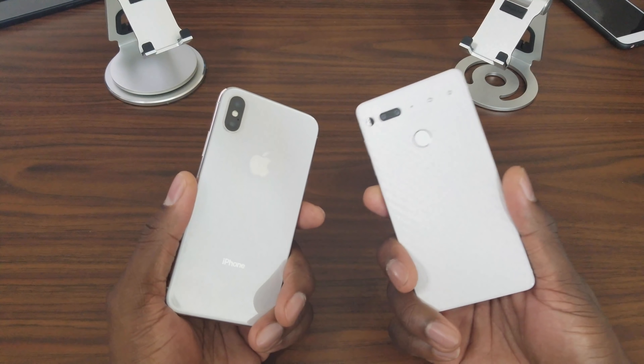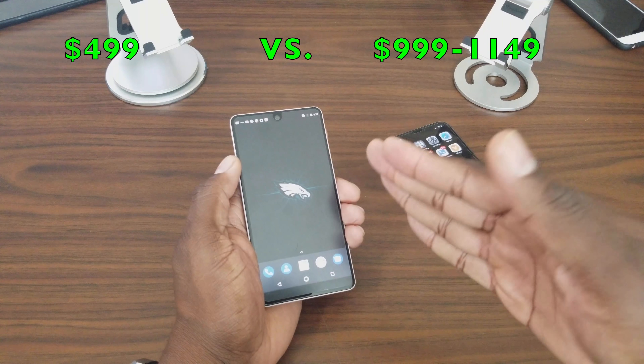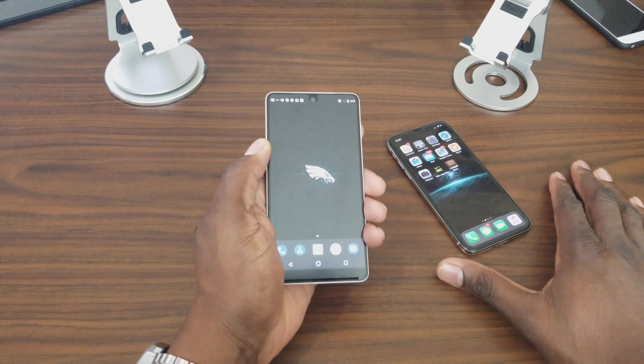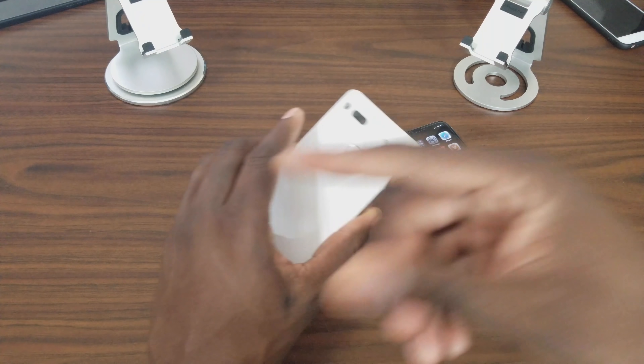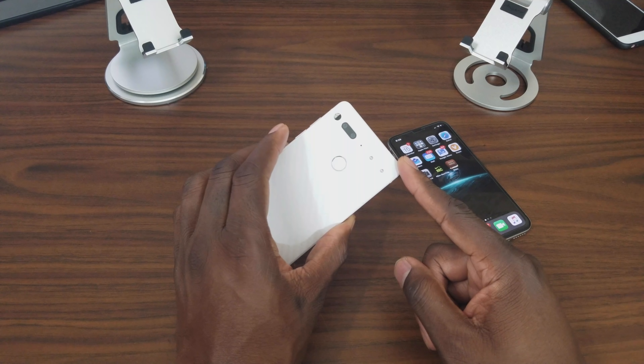Battery life is also somewhat subjective. On the Essential Phone I can tell you it gets six, sometimes seven hours of screen-on time. The iPhone lasts all day and sometimes into the next day, and so can the Essential Phone. So that's kind of a wash for me, because it's going to depend on how you use your phone.